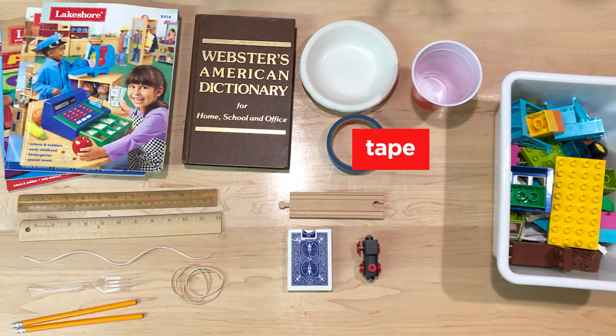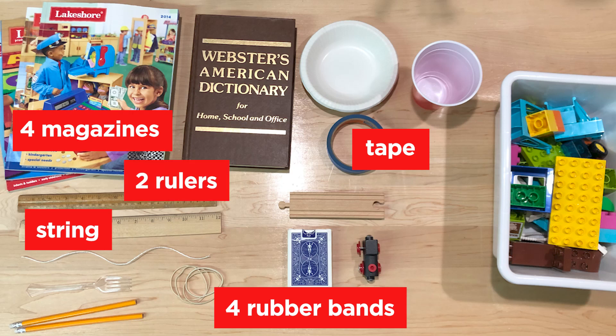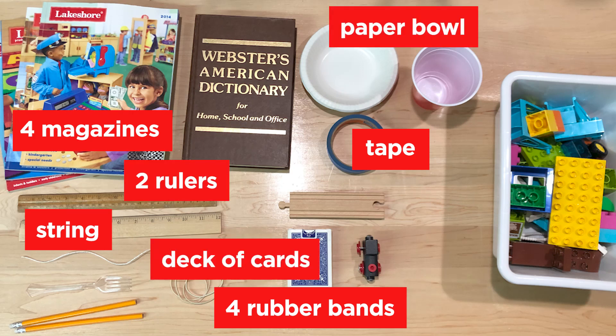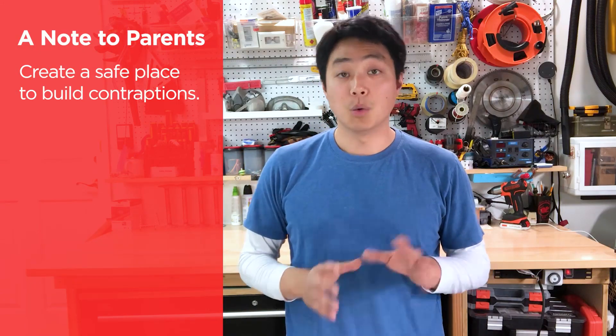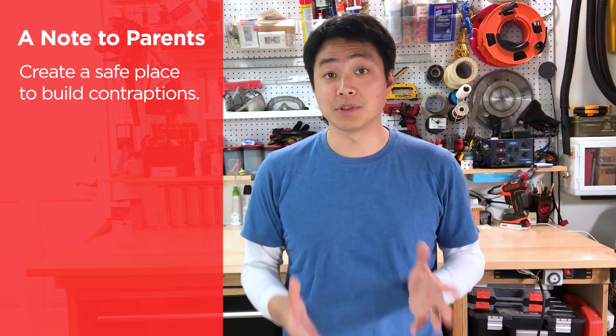One roll of tape, four magazines, four rubber bands, 12 inches of string, two rulers, one paper bowl, one deck of cards, one thick book, one toy car or train and track, and building blocks in its bin or box. After you've gathered all of the materials, make sure your kids have a safe place to build and set up their contraption. We're going to walk through how to build each of the machines and then how to set them up in a successful chain reaction.